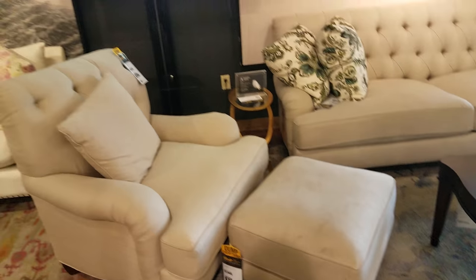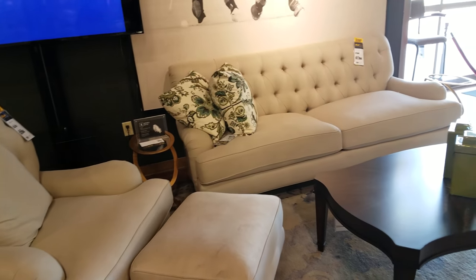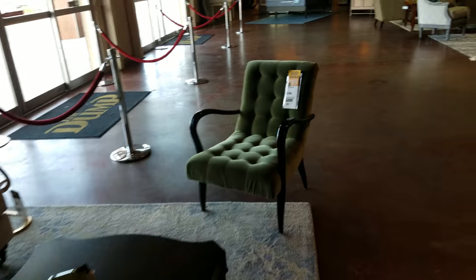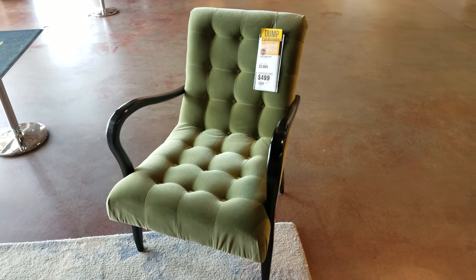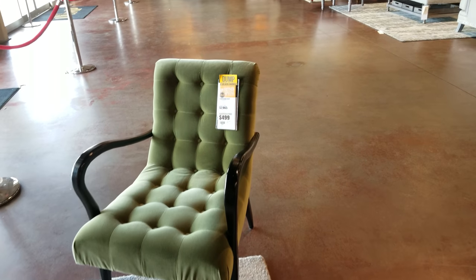So $2.94 for that. Here's the setup that they have for that. And they have this really cool green chair I saw when I walked in — I kind of like that. That is going to be $500. I like it, I think it's cool.